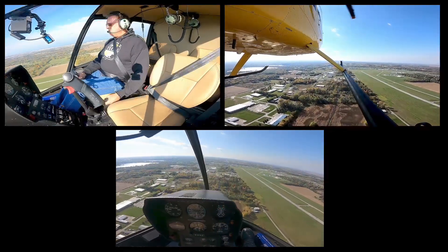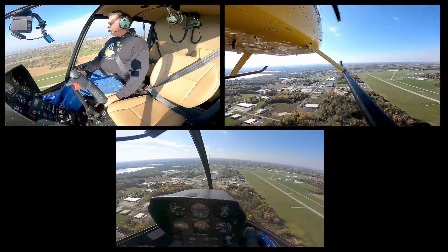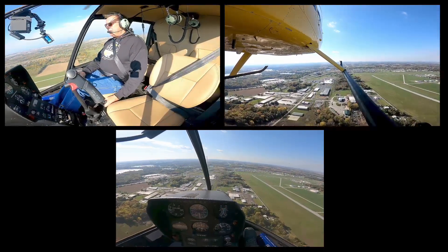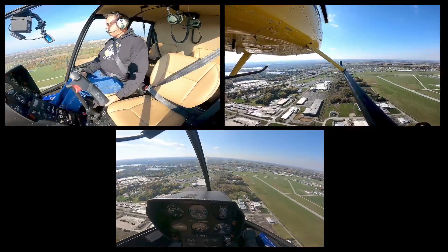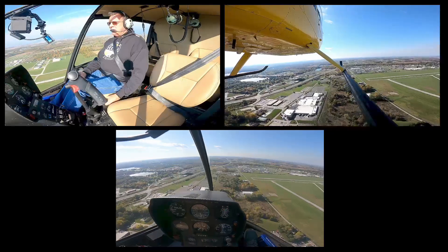I've got the wind kind of pushing me through the turn, so I have to remember that. I want to get my altitude back down here a little bit. So I'm looking outside, inside, outside, inside. And again, you want a nice setup. I want to be about 75 — I'd like to have 75 so that I could do a little aft pull at entry, pull it back towards 70. I like 70 in the autos in the R44. There's 75 or so.